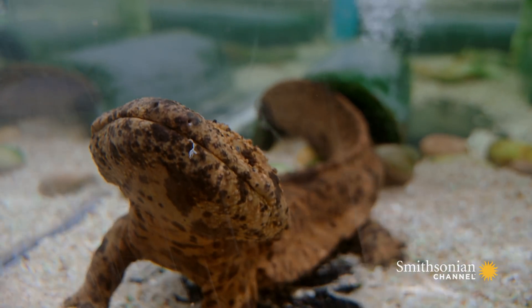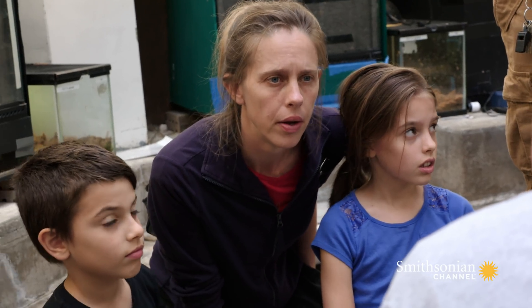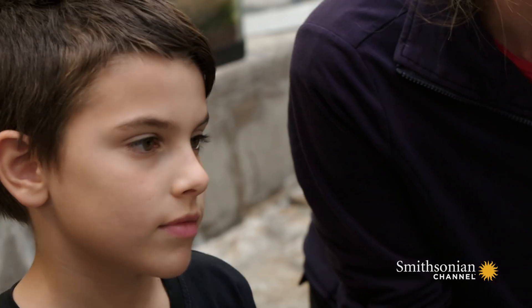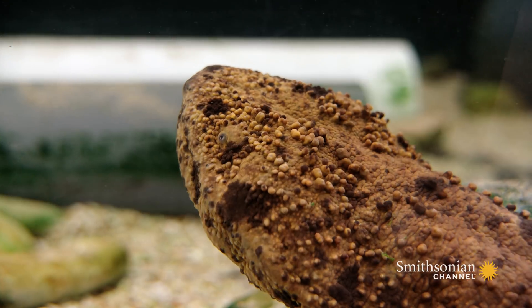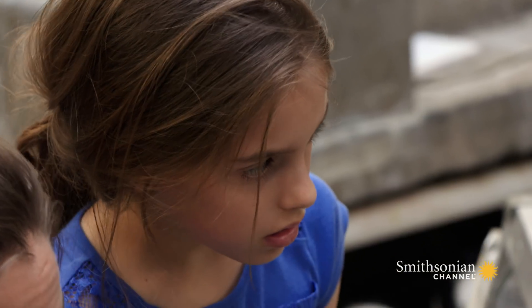What do they eat? Well, they eat just about anything that can fit into their mouths. Kyle's going to feed them right now — we're going to offer them some small fish called a smelt. Remember those bumps we pointed out on her body earlier? She's going to rely on those to pick up on the movement of the fish.